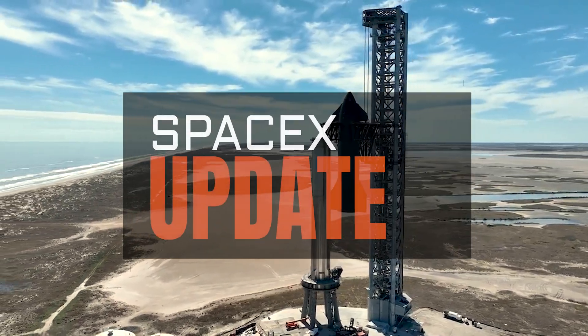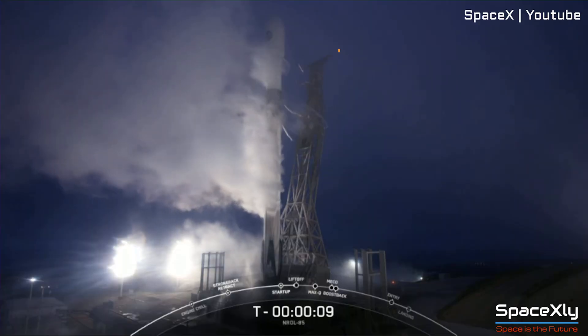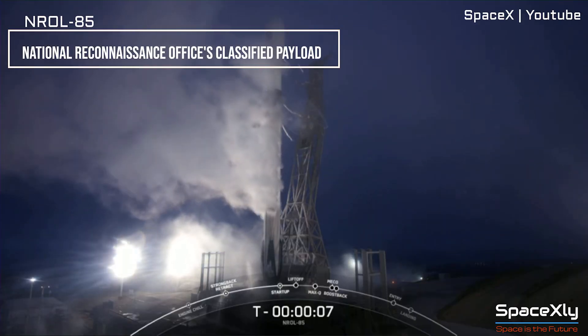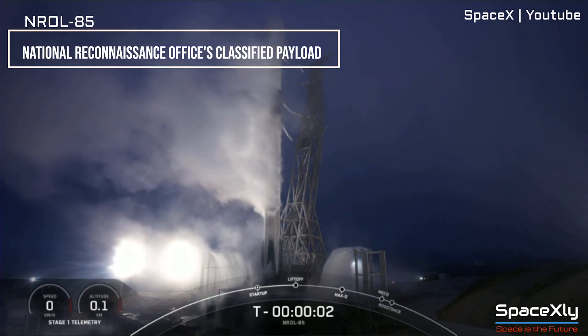Hi and welcome to another video of SpaceX Update. Early this morning, SpaceX successfully launched the National Reconnaissance Office's classified payload, NROL-85, into space.